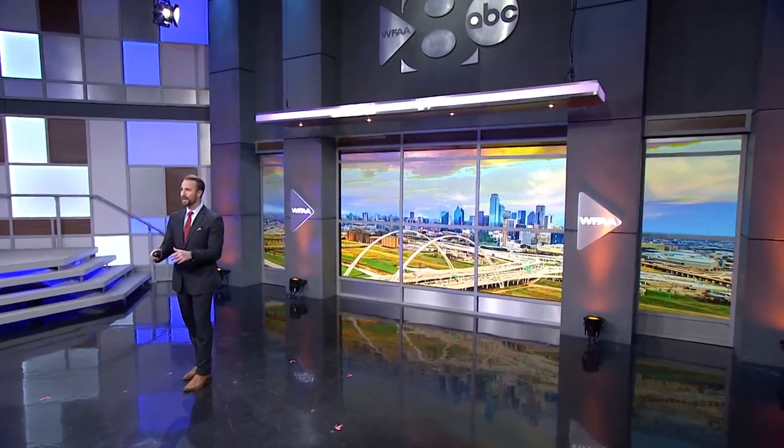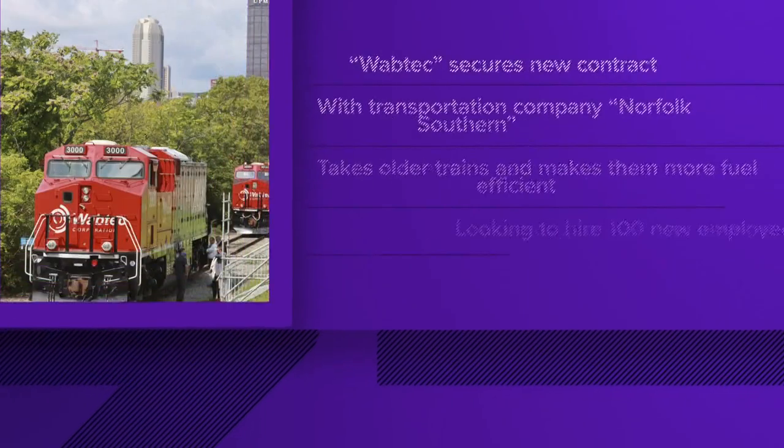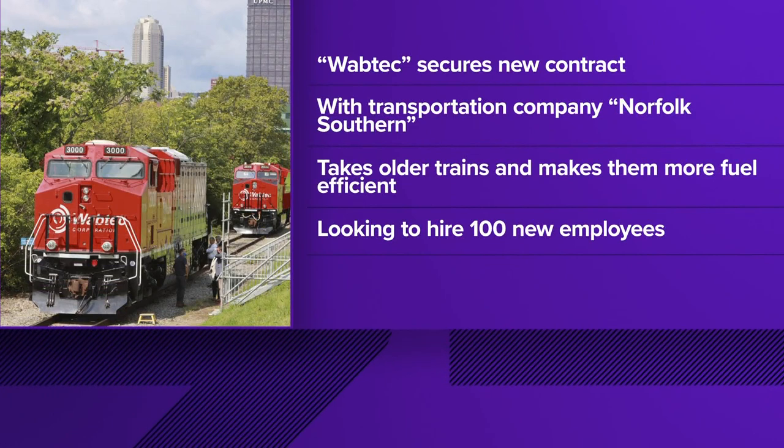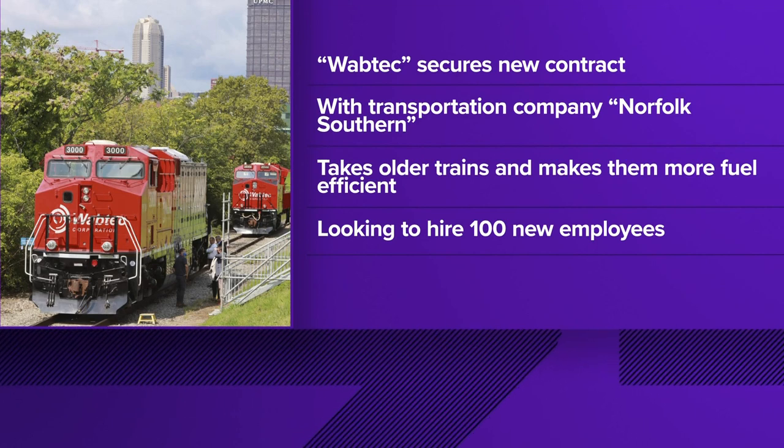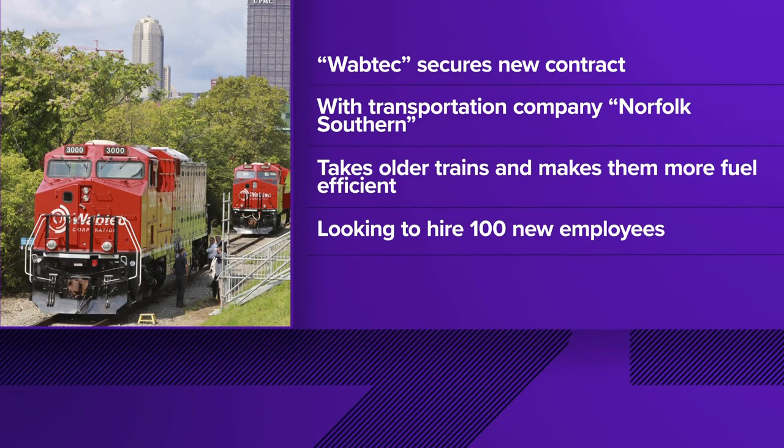We start this part of the newscast with a big economic boost for Fort Worth. The company called Wabtec, which works on modernizing old locomotives, says it has just secured a new contract from transportation company Norfolk Southern. That contract is for work on 330 trains.